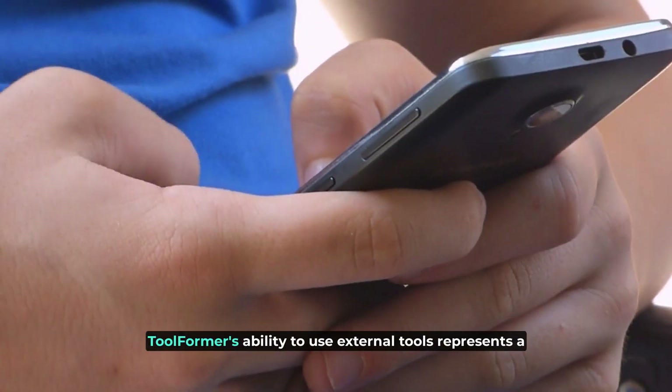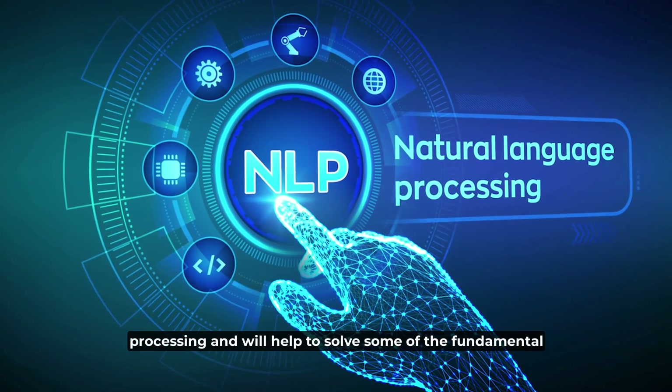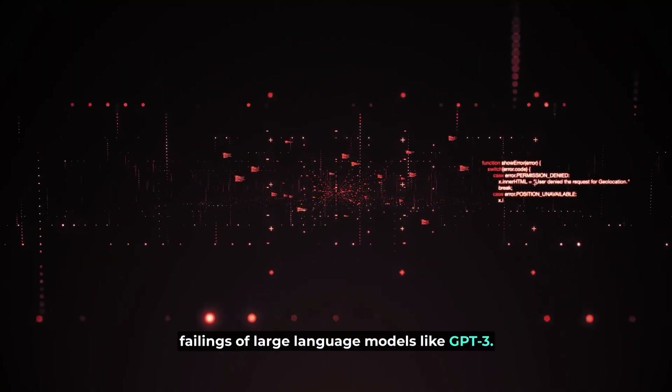All in all, Toolformer's ability to use external tools represents a significant breakthrough in the field of natural language processing and will help to solve some of the fundamental failings of large language models like GPT-3.